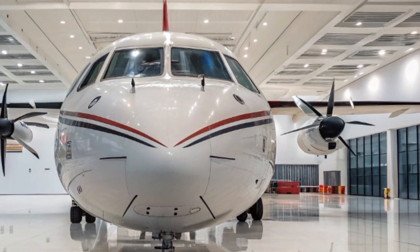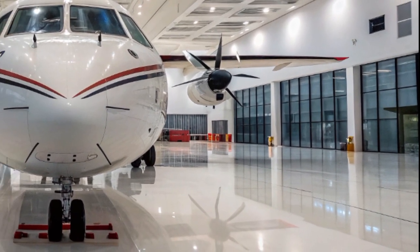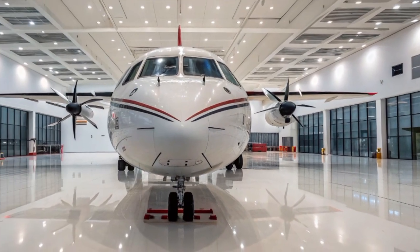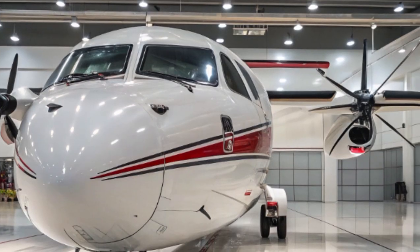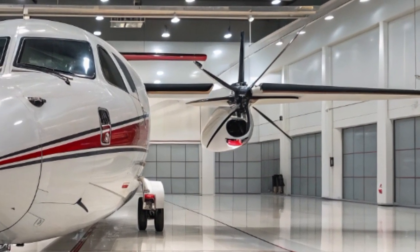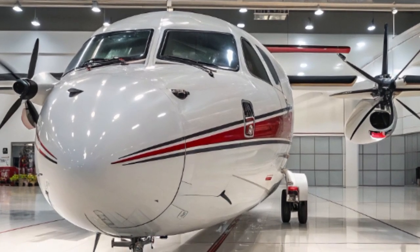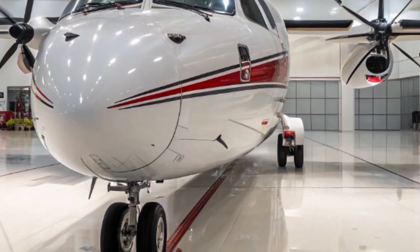Known for its reliability, fuel efficiency, and short takeoff and landing capabilities, the ATR-72 has long been a favorite among regional airlines and humanitarian operations alike. But in 2025, the ATR-72 has seen some exciting changes that are worth exploring in detail.